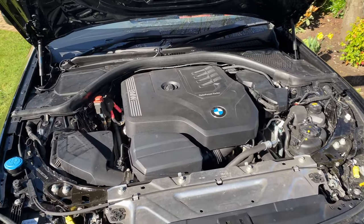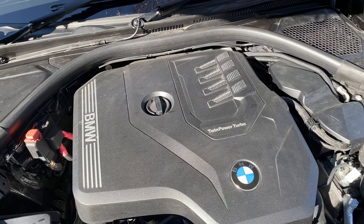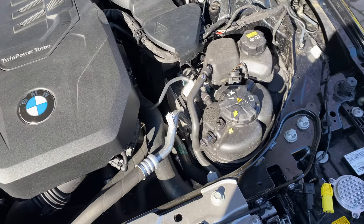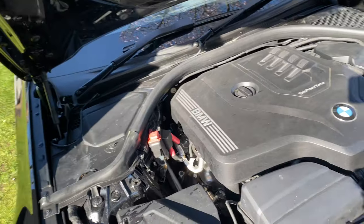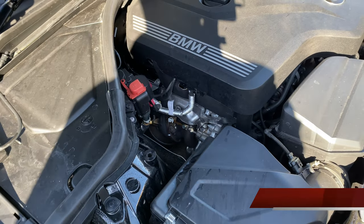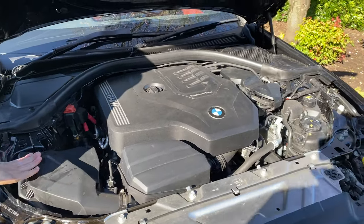As with modern engines, there really isn't a great deal to look at, but you've got the two-litre twin-turbo power plant in here. You can see the turbo down there — they normally hide it, though you can see a bit of it. It's pretty compact.